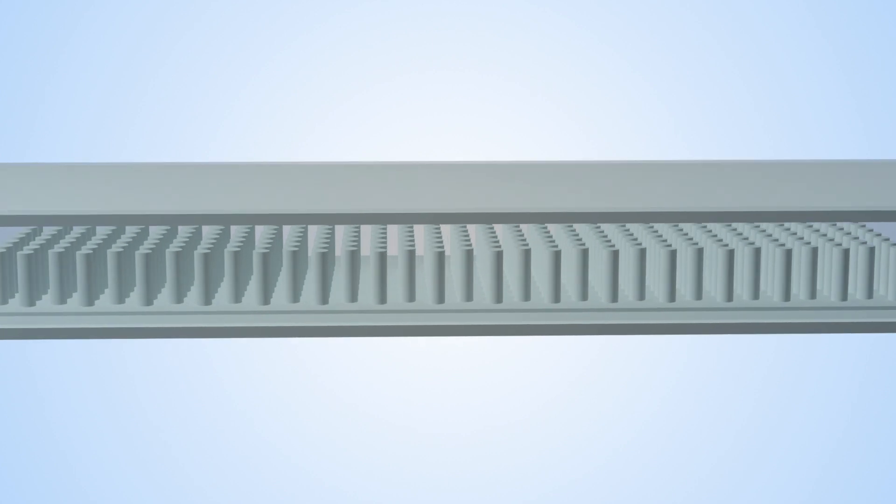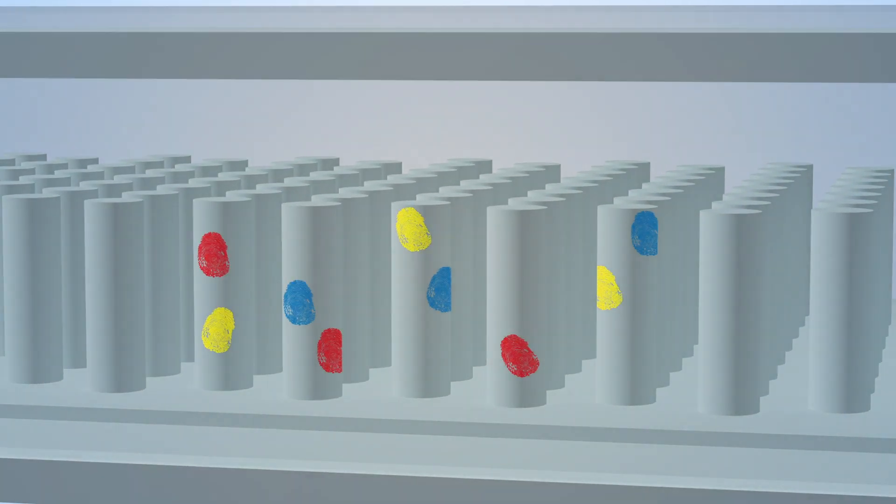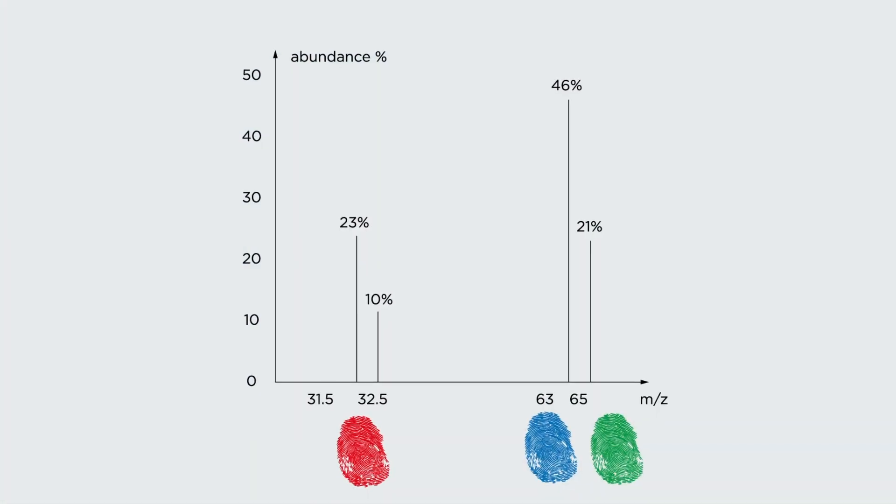Peptachip captures the tumour fingerprints on special micropillars that reduce noise from other irrelevant fingerprints, before the chip is analysed on a mass spectrometry machine.